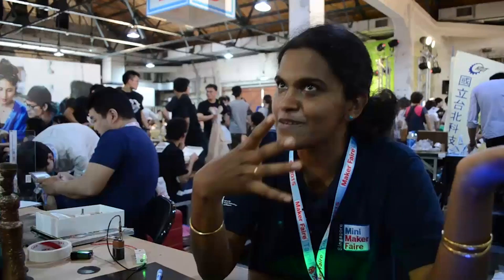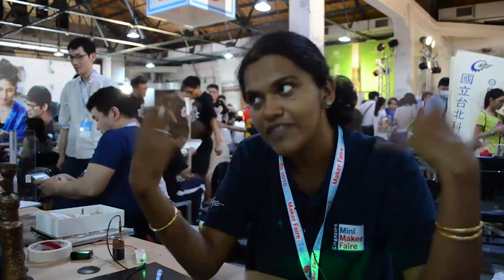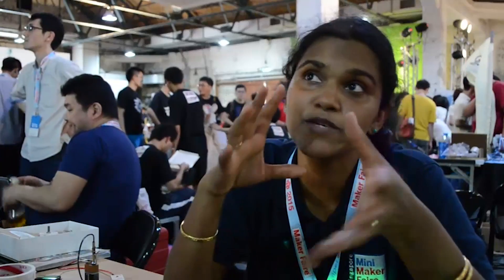We really wanted to come here to get ideas from Taipei. But at the same time, we also wanted to bring some of the works that the makers in Singapore have been doing to show that Singapore has a nice maker culture as well. The makers seem to be really growing.